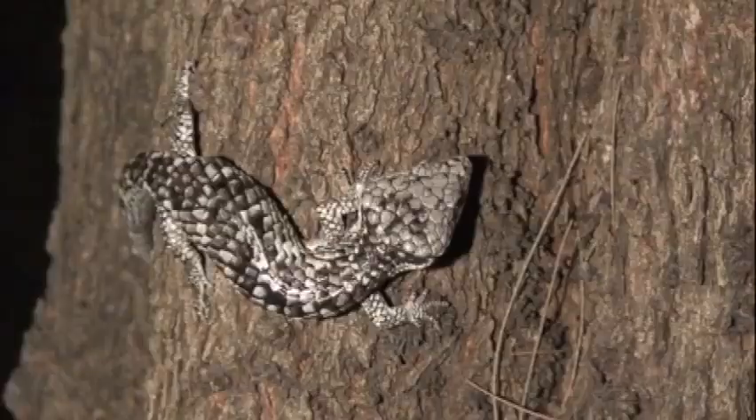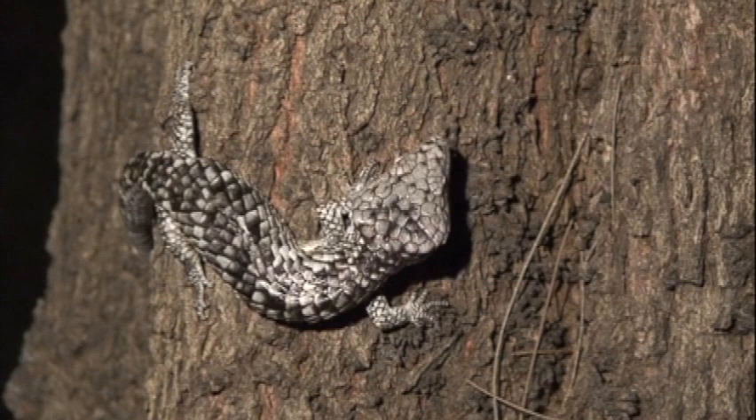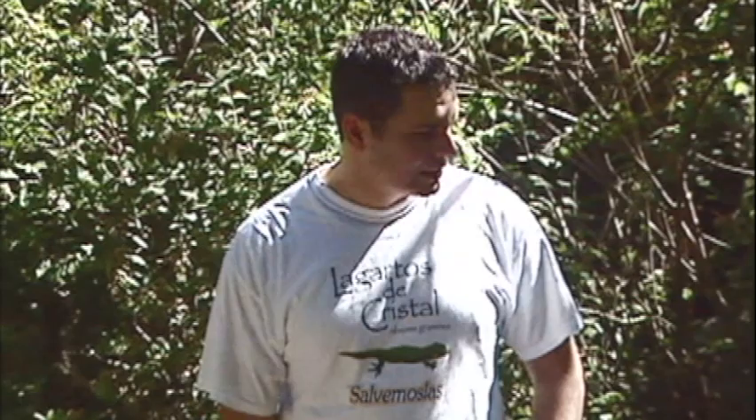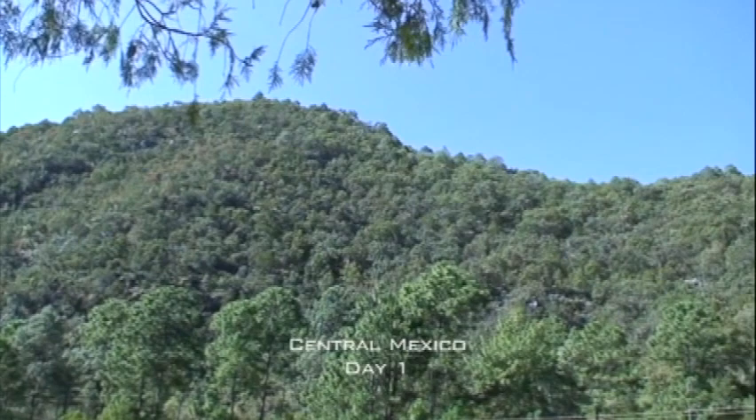The species we're looking for is called Abronia Deppi. It's black with little white dots on its back, and about this long when full-grown. They're not common and it won't be easy to find them, but we've got a little sunshine today. It's right at the end of fall so it's cooling down — we're hoping we'll find something. Just wanted to give an introduction to the day as we start looking.